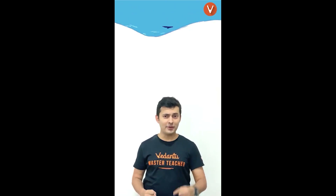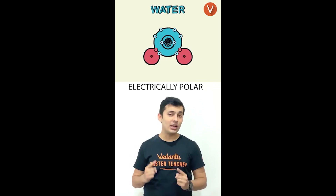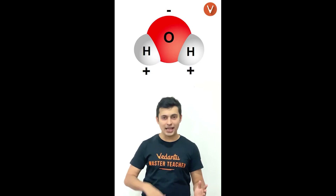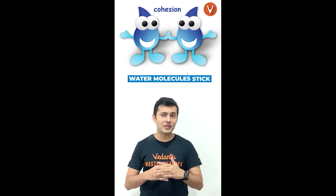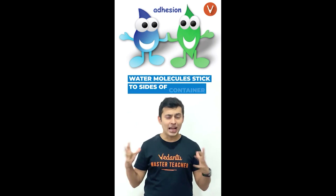Do you know that water can work against gravity by moving up in narrow tubes? Water molecules are electrically polar, with positively charged hydrogen atoms and negatively charged oxygen atoms. This makes them stick to each other, which is called cohesion, and to the sides of the container, which is called adhesion.